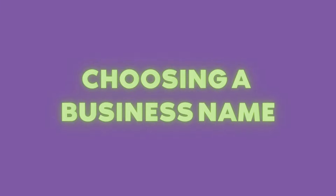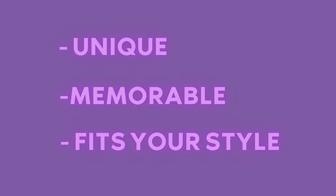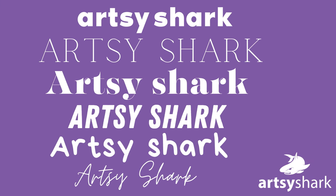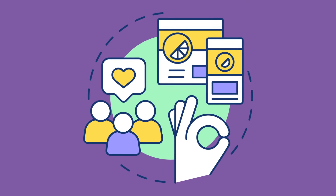First things first: choosing a business name. It's the cornerstone of your brand. Opt for something unique, easy to remember, and reflective of your style. Consider its phonetic appeal, how it looks in different contexts, and how it aligns with the vibe you want to convey. Your name is your first impression, so make it memorable.